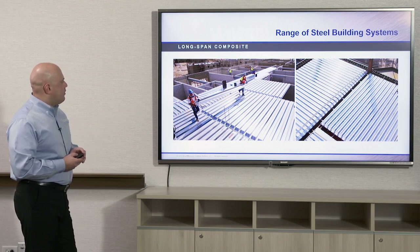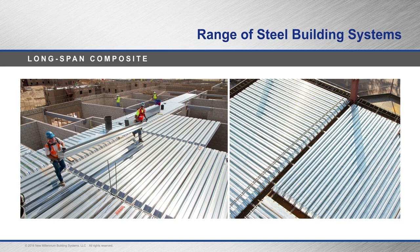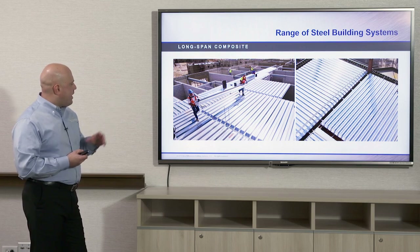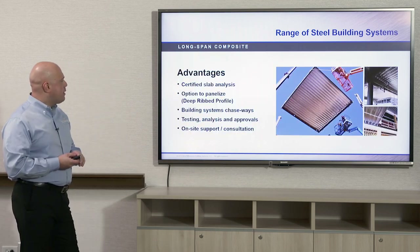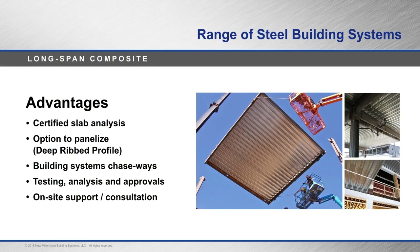Here we have an example of the deep rib composite deck being installed in a non-panelized method — workers carrying a panel width section to be installed on site. You can see the ends are turned down, bent down on the ends in the factory. With deeper composite deck, there's a certified slab analysis program available to check for vibration and deflection, since you don't want long-span deck to vibrate or deflect too much. Building system chaseways can be incorporated, and testing and analysis approvals are available. On-site support and consultation are also available through deck companies.